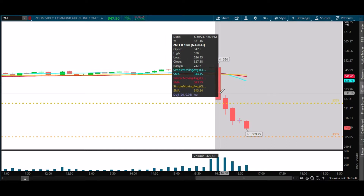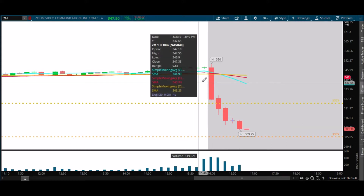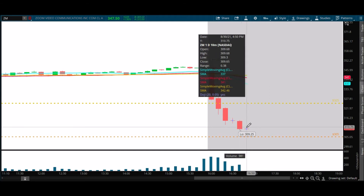Of course you could have shorted this. I haven't even checked if I could short it in thinkorswim, but I'd rather wait. That's a really bad close. I don't think that's all she wrote — I think it's still going lower.